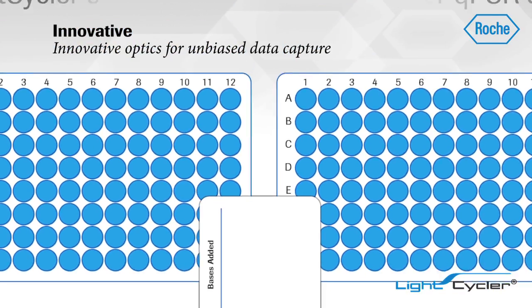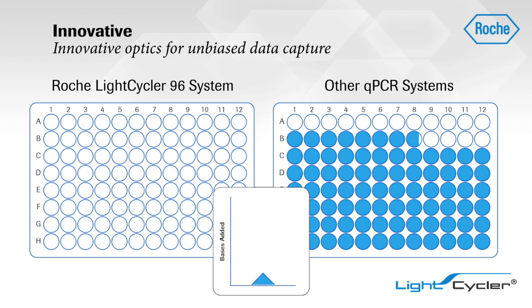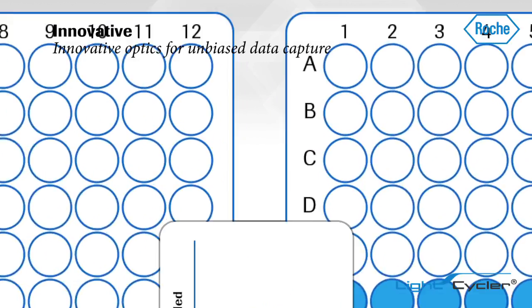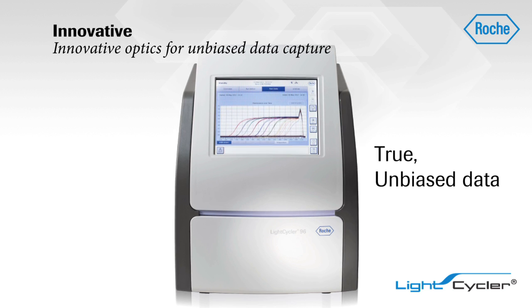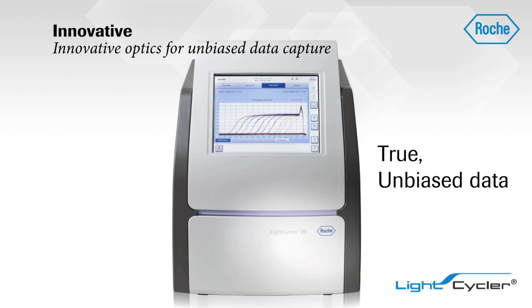Unlike other real-time PCR systems using scanning technologies to read each well, the LightCycler 96 system avoids variation in signal capture and eliminates edge effects. Also, like all LightCycler systems, it removes the need for a passive reference dye in your reactions for true, unbiased data capture.